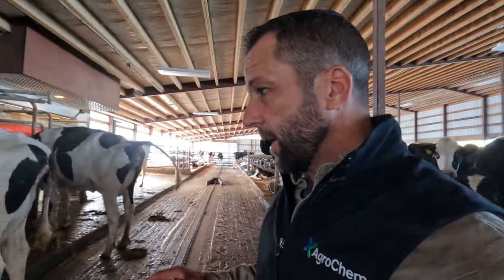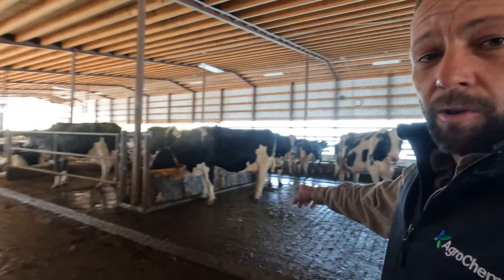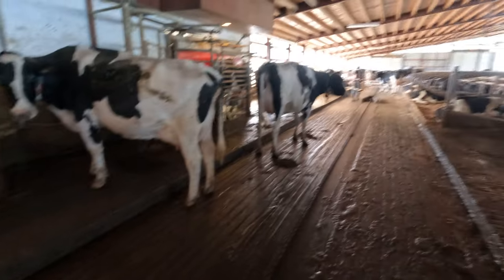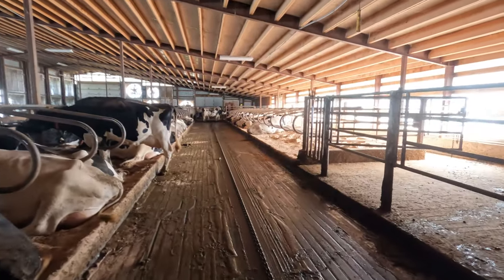We're at our second farm today, and this is also a robotic dairy. But instead of the cows coming out and having the footbath right here in the alley, this one was designed with the footbath on the very end of the barn. As these guys are grooming this farm, they have to push everybody all the way down to the very end.